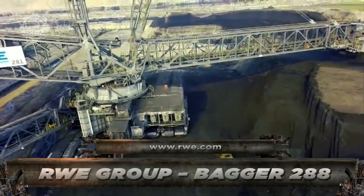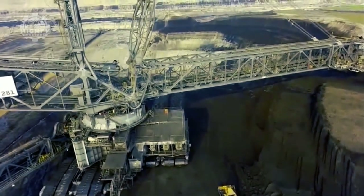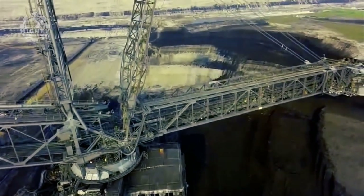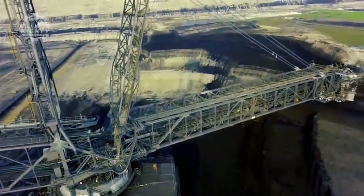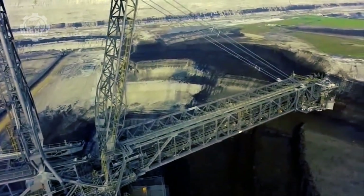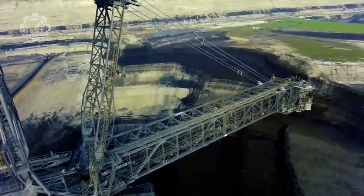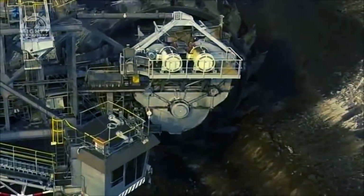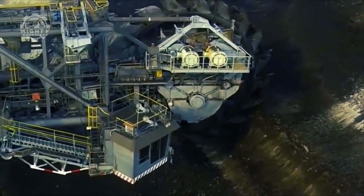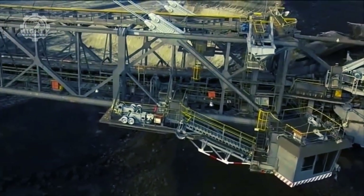Drilling tons and tons of mines is this versatile excavator beast called Bagger 288. Designed by Krupp, a German company, for an energy and mining firm, Bagger 288 can excavate 240,000 tons of coal or 240,000 cubic meters of overburden in a day. This is equivalent to a soccer field that is dug 30 meters deep. After its completion in 1978, this excavator broke the world record as the world's heaviest land vehicle.